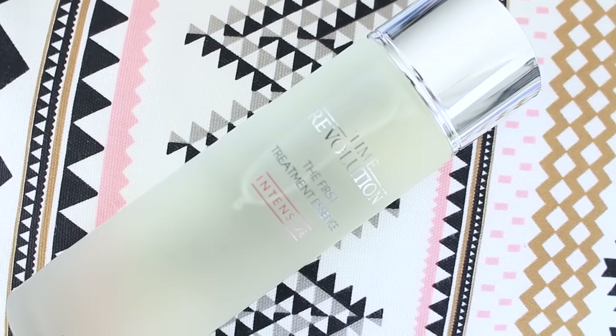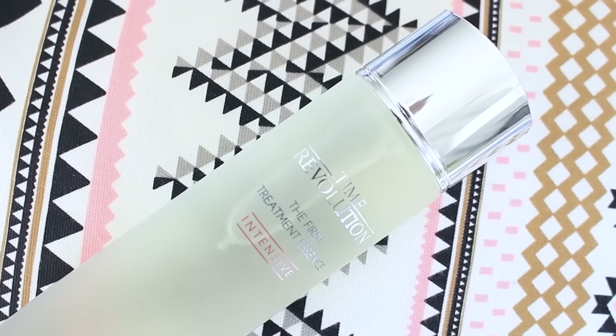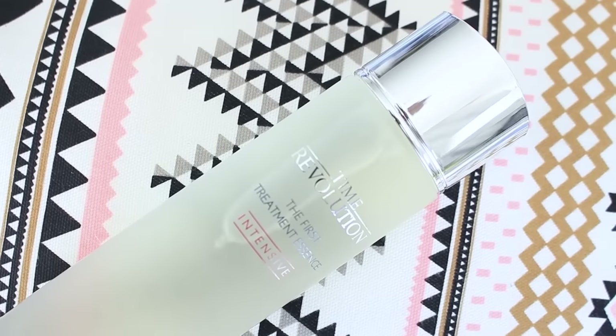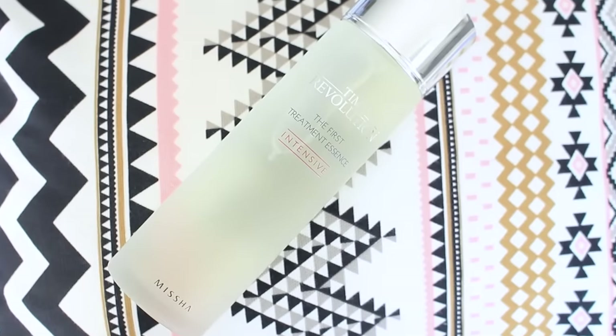I can't wait to try this. It arrived about three days ago, so I've tried it once, and when I put it on I could instantly feel the difference — it just made my skin so soft. I've only tried it once and I need to try it more, but I'll do a review after trying it for a couple of weeks or months. I bought it from Amazon and paid $29.99, which is not bad compared to how much SK-II costs.